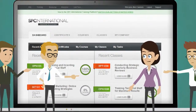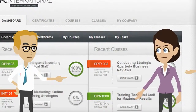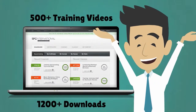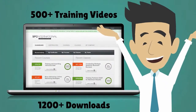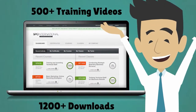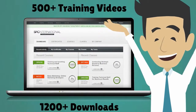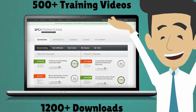Everyone's progress is tracked in real time and everyone can see how each other is doing. And the resource library contains over 500 additional videos and 1,200 downloads, including employment ads, sales and technical compensation plans, staff evaluation and management processes, chart of account and P&L templates, service pricing tools, key performance indicators, fulfillment partnering agreements, and much more.